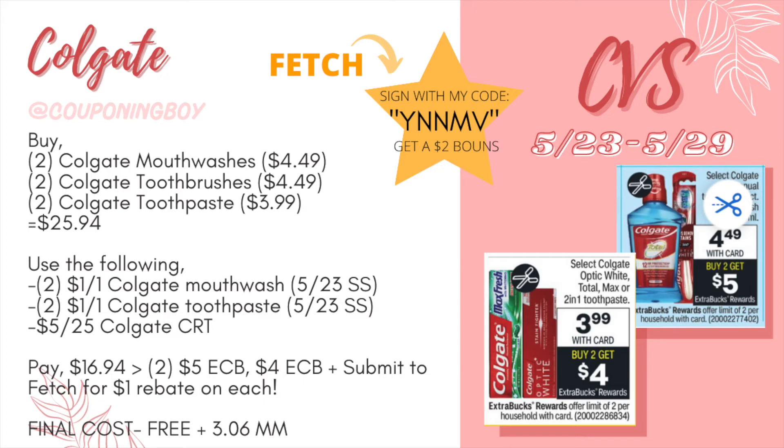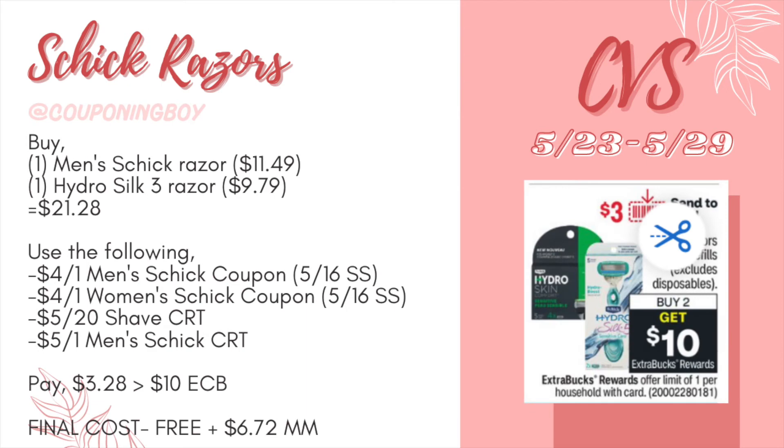If you're not signed up with Fetch Rewards, use my code YNNMV and get a $2 bonus when you sign up — that could make this a $5 money maker. If you're already signed up, tell a family member to sign up with my code. Fetch Rewards is a really easy rebate app — just scan your receipts and get bonus points for things you buy regularly, with even extra points on participating brands.